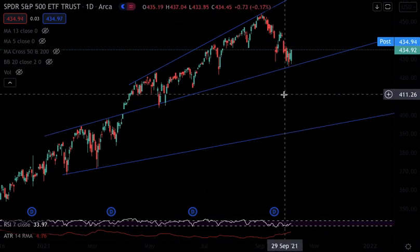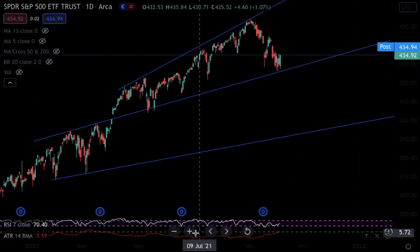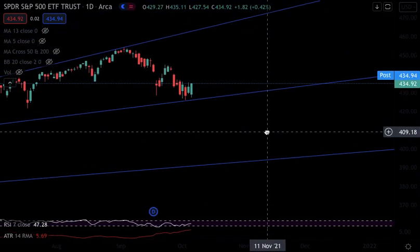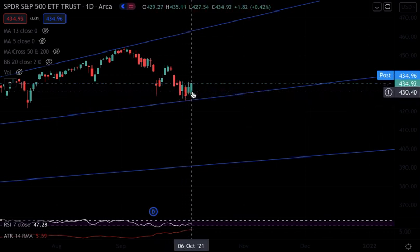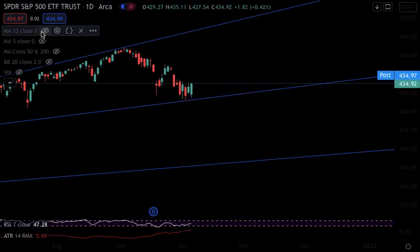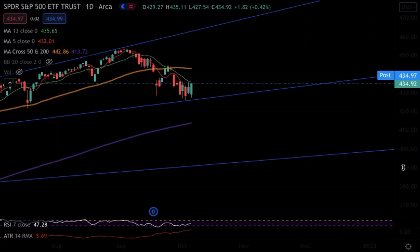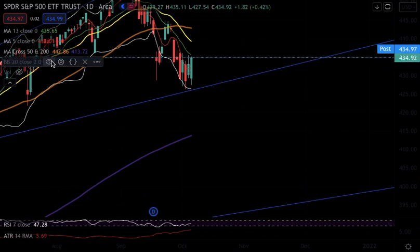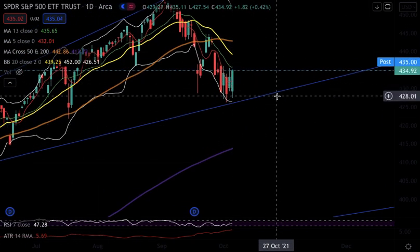I didn't just bring up 426.5 to bring it up — this was a critical support level because it was a previous high. We got the bounce, and for three days in a row — one, two, three — we've held above it. Bringing up the moving average, you can see bullish momentum is building.